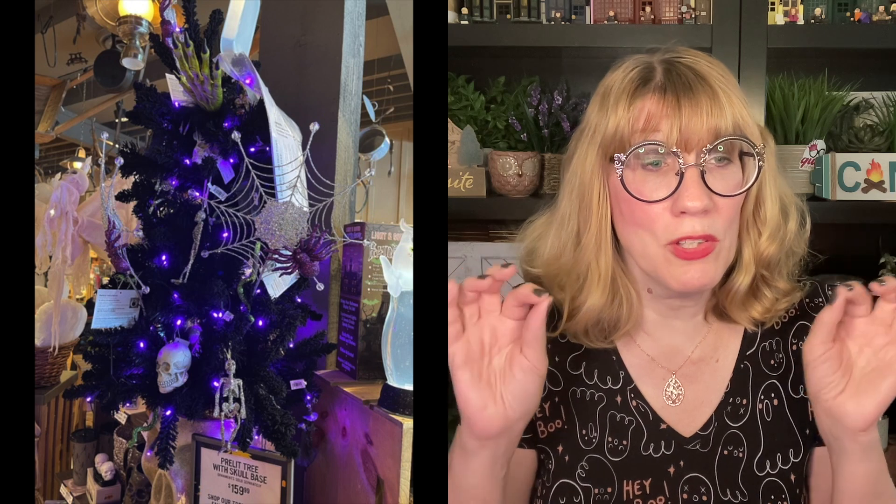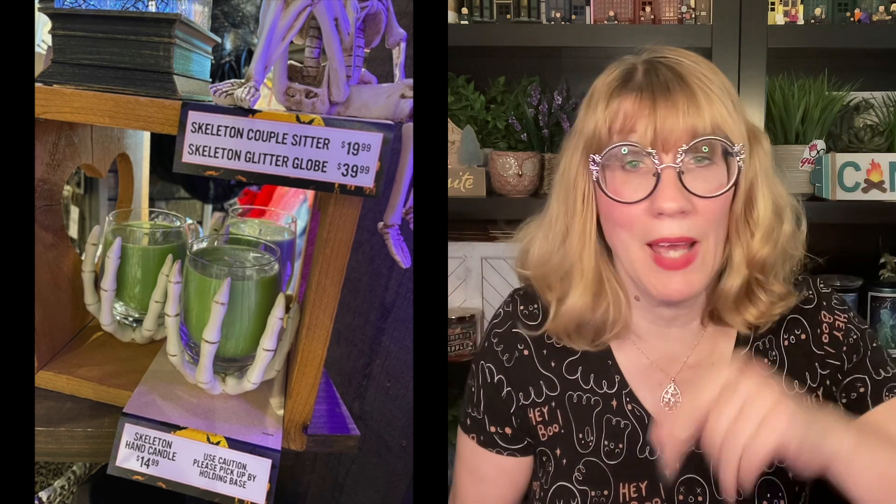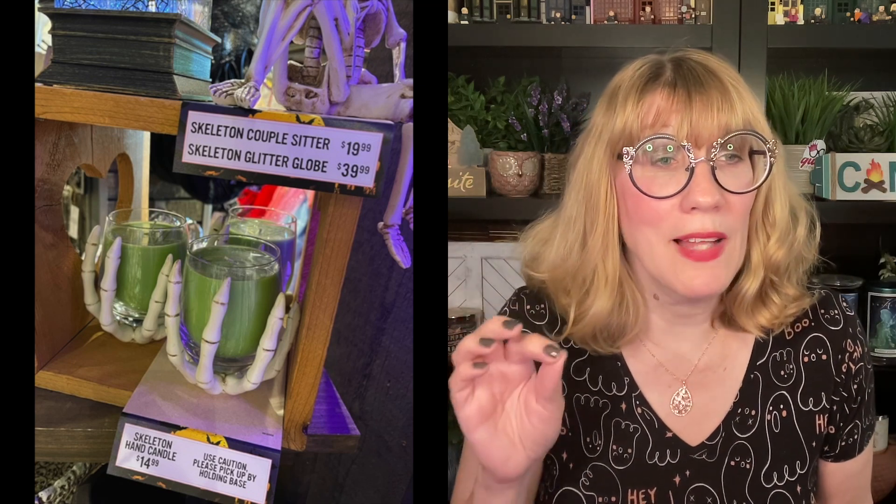Next up, it's a petite Christmas tree with a skull base — $159 for that. Then we've got the skeleton couple sitter. And the glitter globe — that was gorgeous. The skeleton hand candles — check those out, they're so cute. I think I have a picture of that skeleton glitter globe later on. That is actually really pretty.